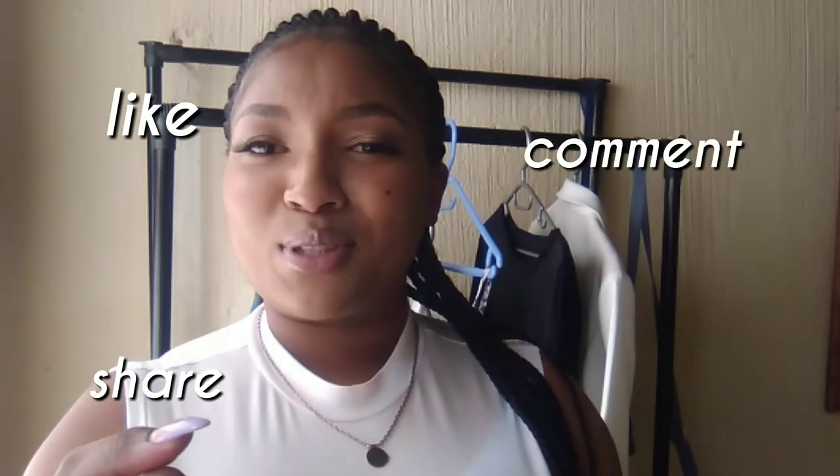That's it from me! Do make sure to like, comment, share, and subscribe. I am headed to 100 subscribers so make sure to share this video with your friends and let them know to subscribe. I will catch you guys in the next video!